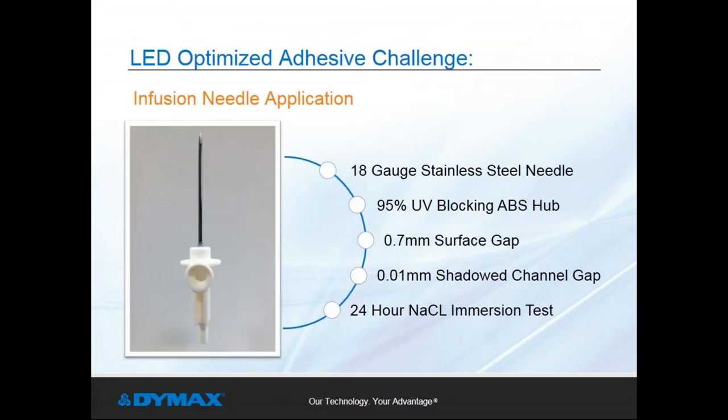Light curable adhesives are often the first choice in needle bonding applications. However, in this infusion needle application, the ABS hub is 95% UV blocking and includes a shadowed area in the needle channel. Product testing required a 24-hour sodium chloride immersion test prior to typical pull strength testing. The customer's original design specified a two-part epoxy with a lengthy heat cure process to ensure full cure in that shadowed area. As production demands increased, the customer initiated a process efficiency review and determined that an LED-optimized adhesive would support significant increases in process speed.